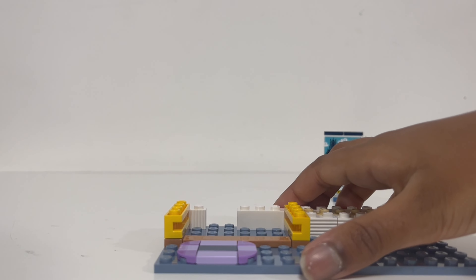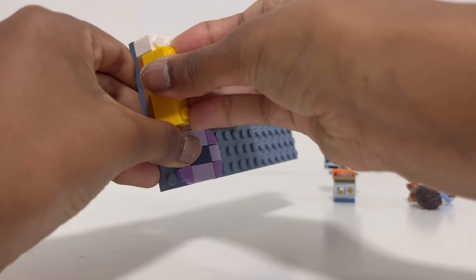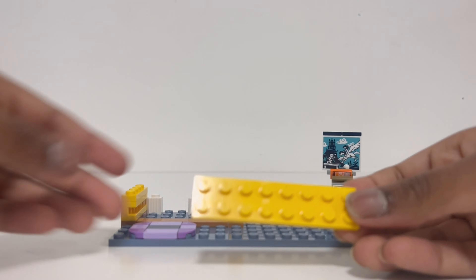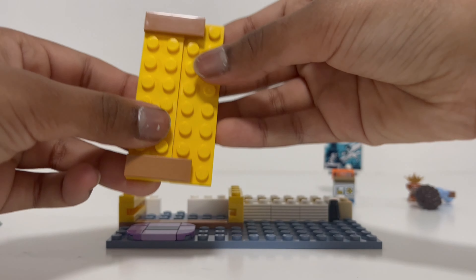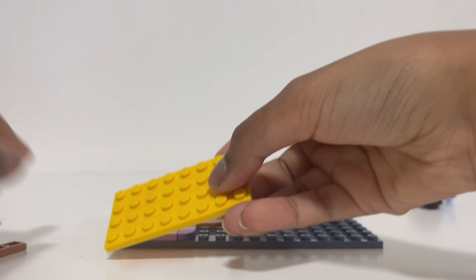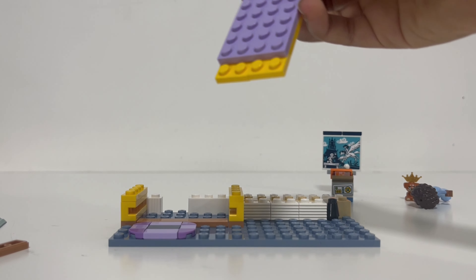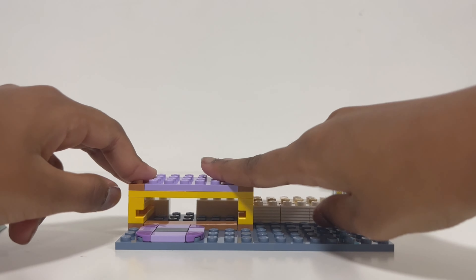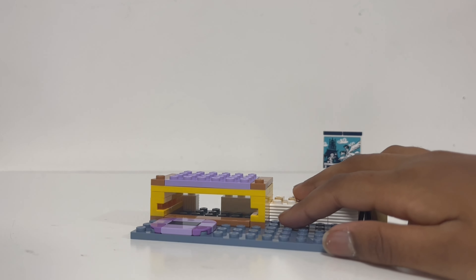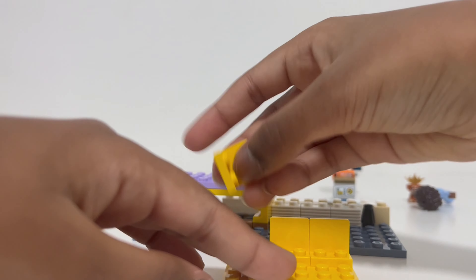Now we need these two nice bright yellow pieces — quite dull colors before, but we want bright colors. We need this big purple piece to go over here, and then the same over here. There you go — looks like the bed's going to go here; that space is for the bed. There's an underneath bed too because there are two beds.